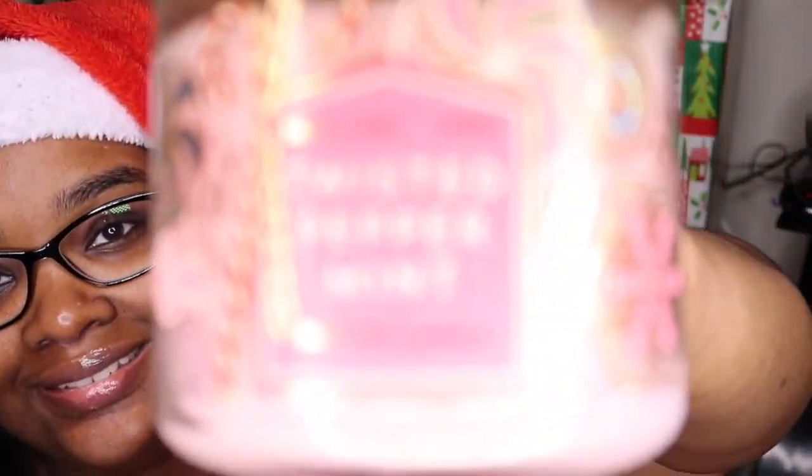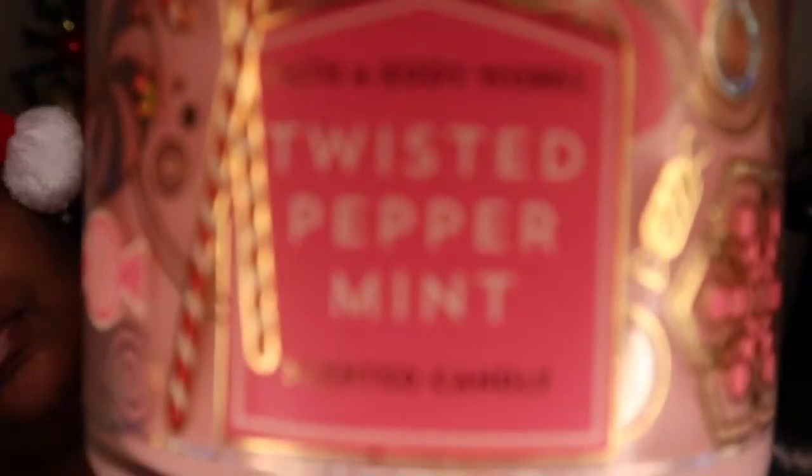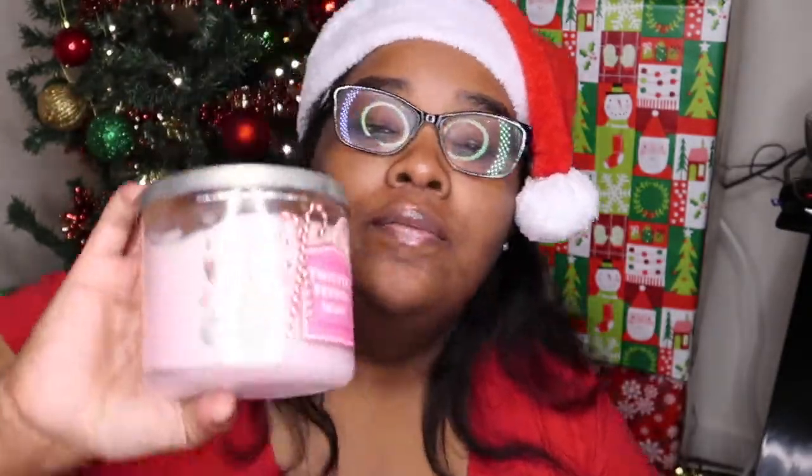The next one is the Twisted Peppermint. This one is cool peppermint, sugar snow, vanilla buttercream, fresh blossom, hint of musk. Y'all can see I've been burning it — I love this candle. It's a really really strong peppermint. Burn this candle in one room and you can smell it in the next one. I love love love a strong smelling candle, so I love this Twisted Peppermint.